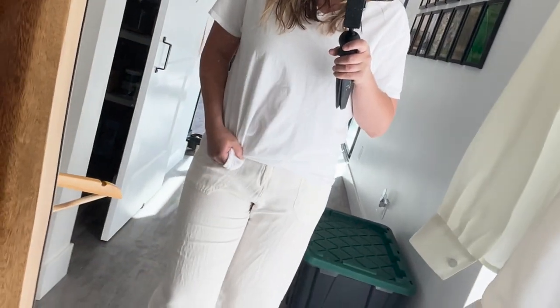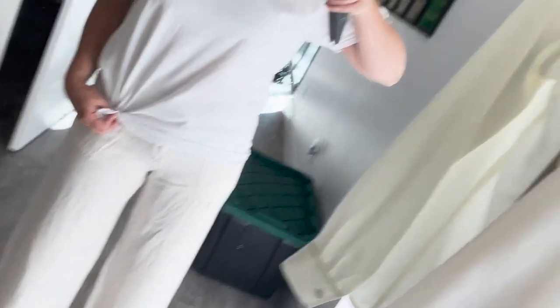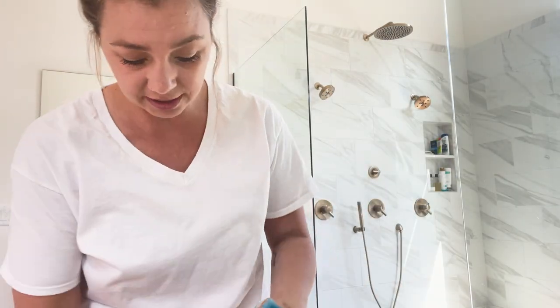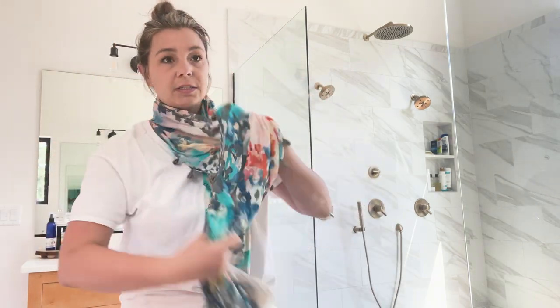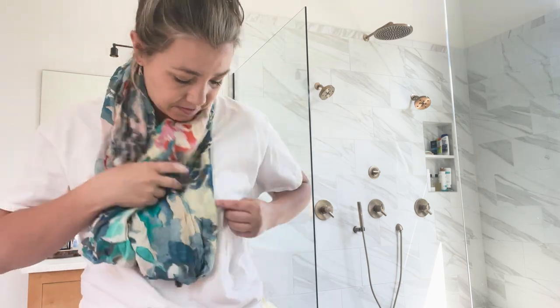I'm going to do the linen pants with just a plain white tee, tie it on the side, and accessorize to keep it casual. I feel like I need just a little pop of color, so I got this scarf — it's very bright and colorful. I've never really been good at wearing scarves and don't know how to tie or wrap them the right way, but we're going to go with it.